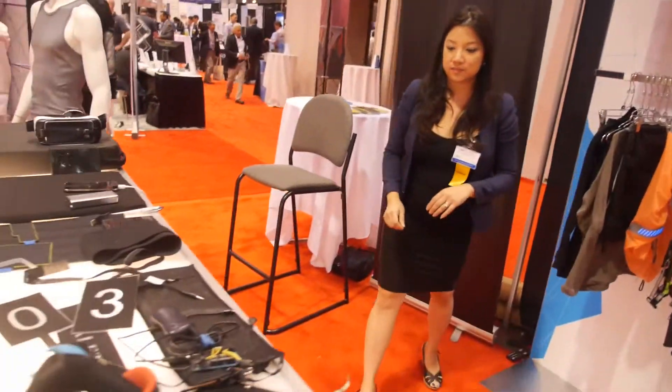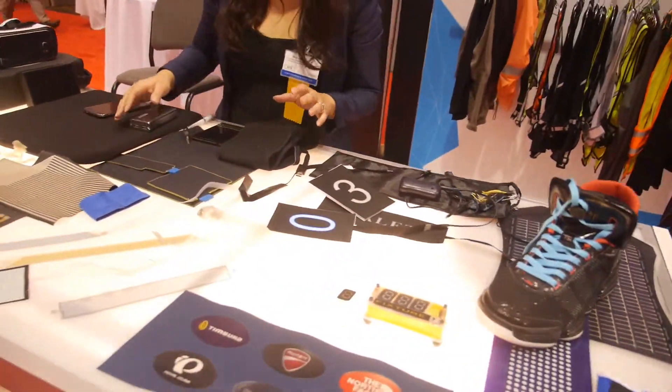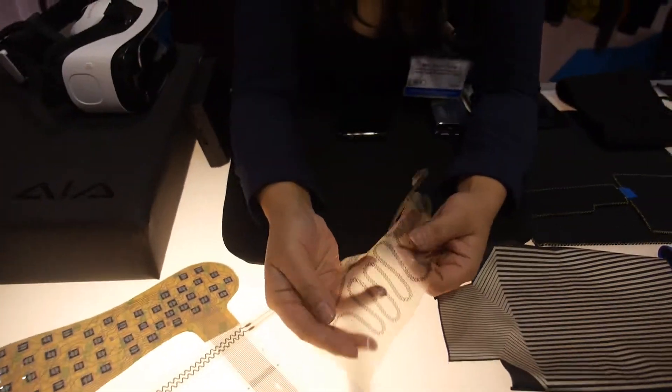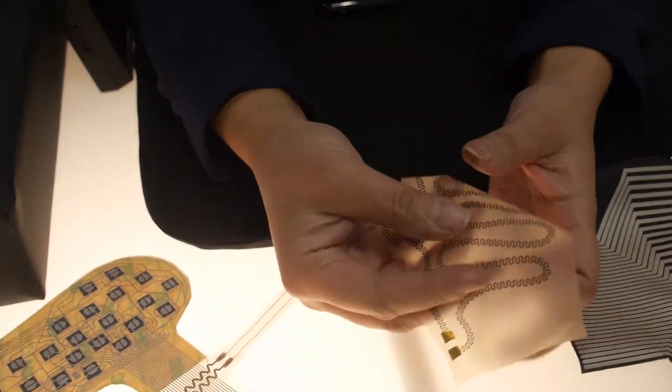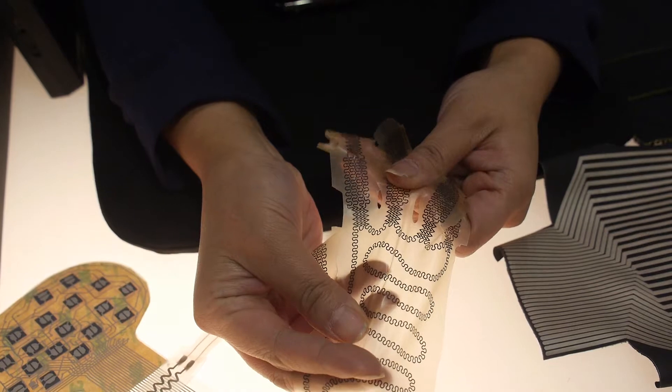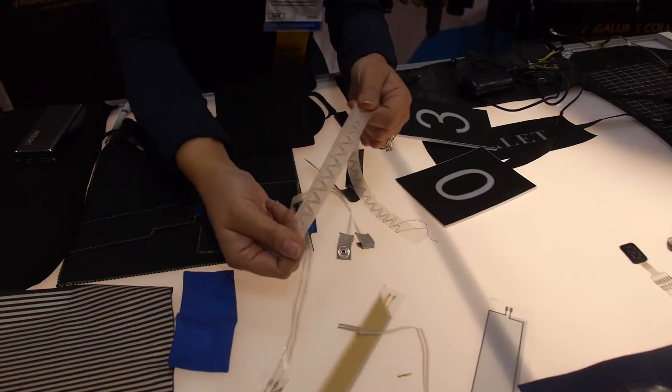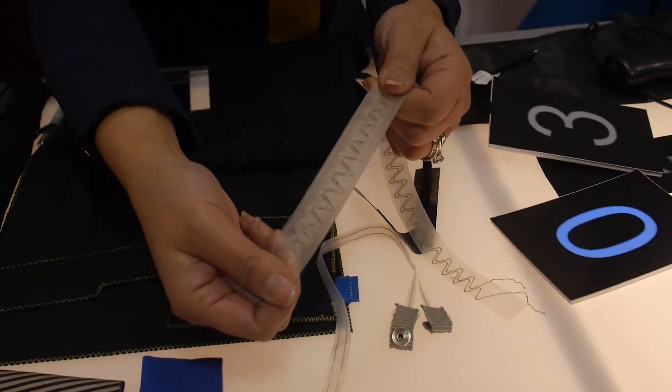At AIA Labs we work with two kinds of technology. We work with printed technology, similar to this — this is just printed on a film. And then we also have knitted technology, which is similar to this. Let me pull you over to the mannequin over here.